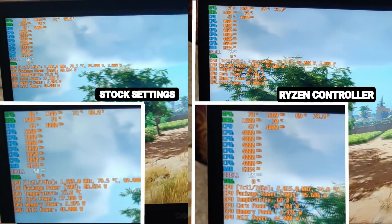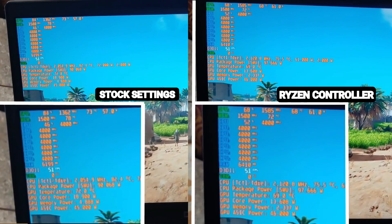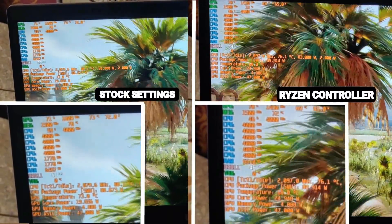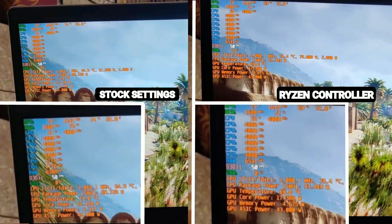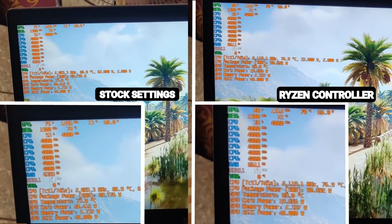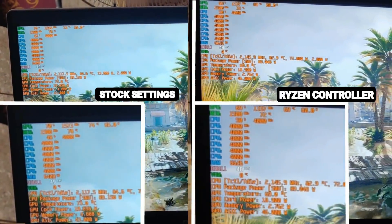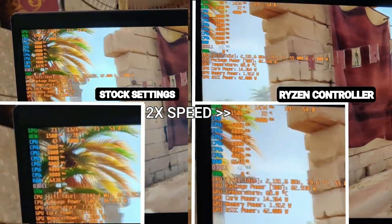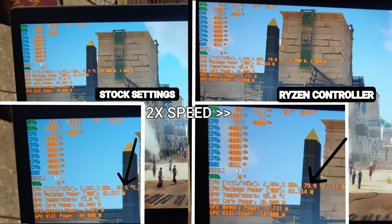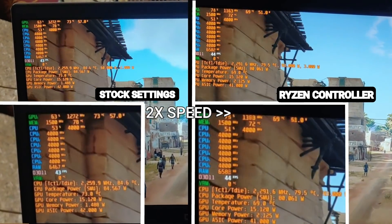Let's take a look at the Assassin's Creed Origins benchmark at very high to high settings. I chose this game because it was one of the most unoptimized games at launch and is notoriously CPU dependent — I wanted to see if the laptop crashes when running it. Thankfully it did not crash even once. Don't pay attention to FPS as this is an old build of the game, but pay attention to the temperature difference. At points, in the case of Ryzen Controller, temperatures are almost 10 degrees cooler — sometimes even more, dropping below 80 degrees centigrade, whereas stock settings go over 90 degrees.